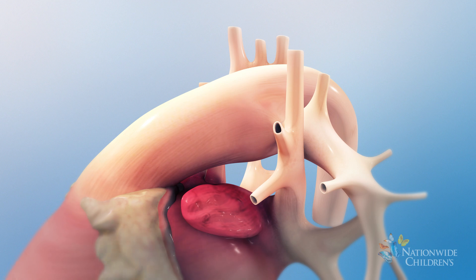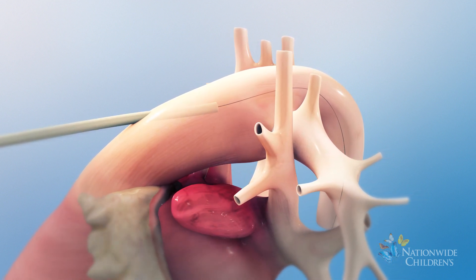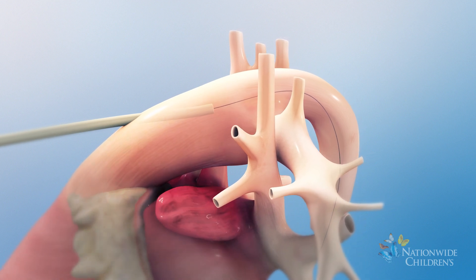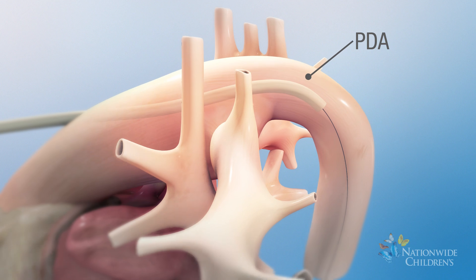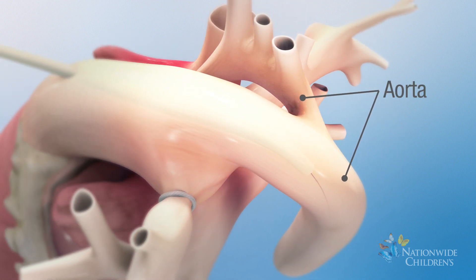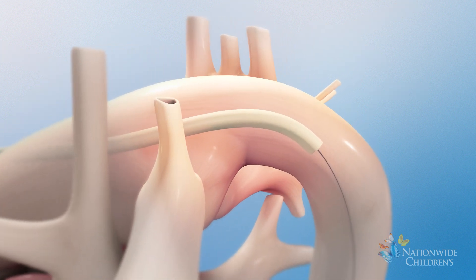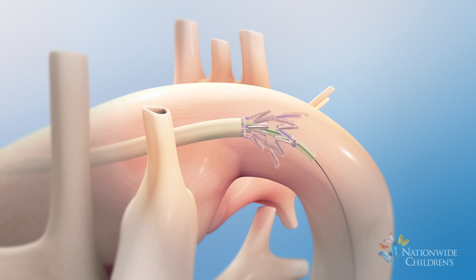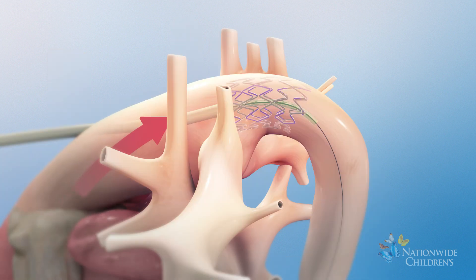Next, a tube called a catheter will be inserted into the main pulmonary artery. From there, the catheter will be moved into a blood vessel called the patent ductus arteriosus, or PDA. The PDA is a connection between the baby's pulmonary artery and aorta. The interventional cardiologist will then place a self-expanding mesh called a stent into the PDA. The stent keeps the PDA open so the baby no longer needs medication for this purpose, and also helps to maintain blood flow to the baby's body.